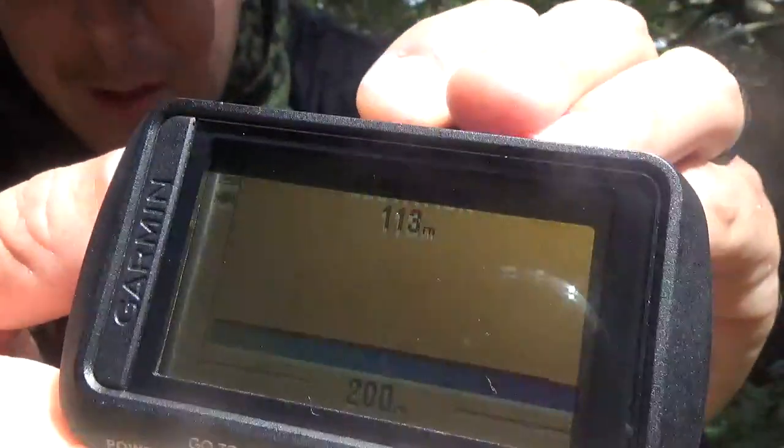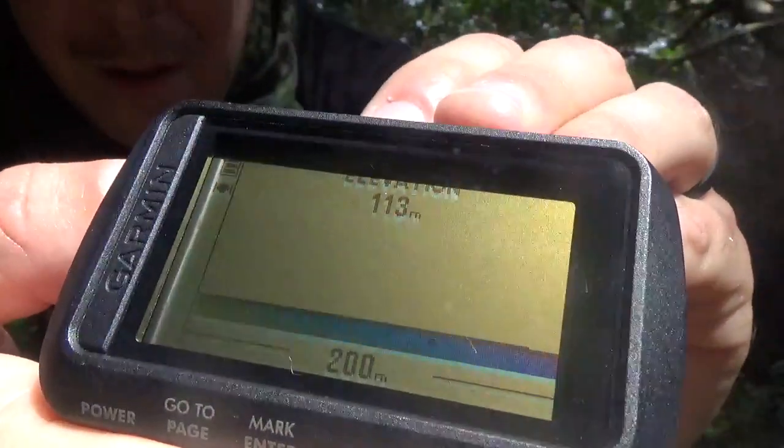Press the button again and that takes us to elevation. As you can see the elevation hasn't changed all that much — we did come down a hill a bit, but we're at 113 meters above sea level.